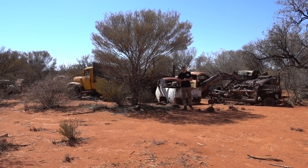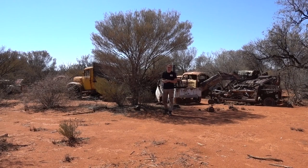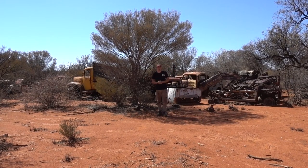G'day everybody and welcome to another episode of Automotive Carnage. Today we've got something pretty special. We are out here again in the great Australian outback and we have been invited onto a station who has given us free rein and permission to go wherever we want and look for as many of these glorious wrecks as we can find.